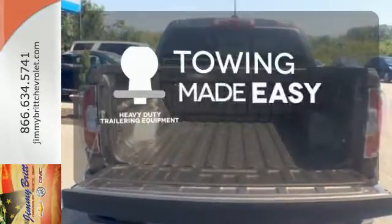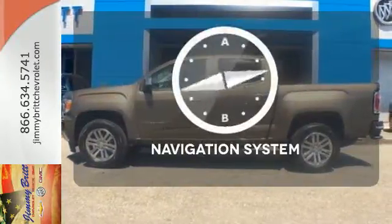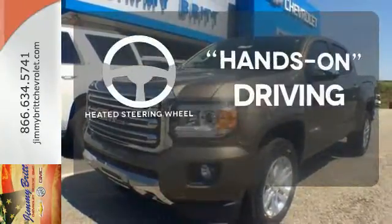The heavy-duty trailering equipment is a must-have to tackle any project. It comes with a navigation system to easily guide you to your destination. You'll want to keep both hands on the heated steering wheel.